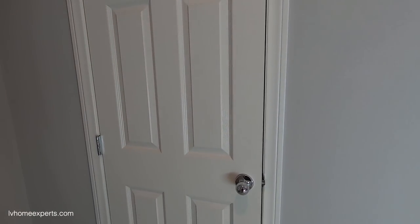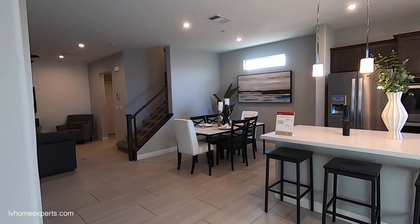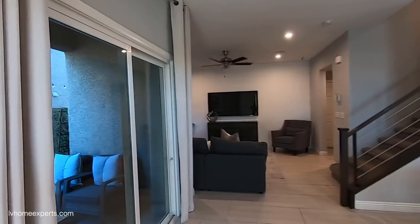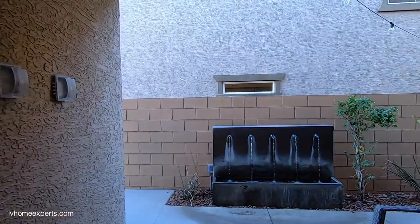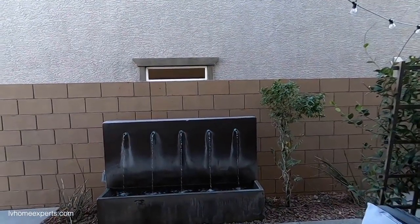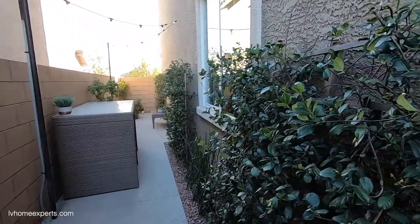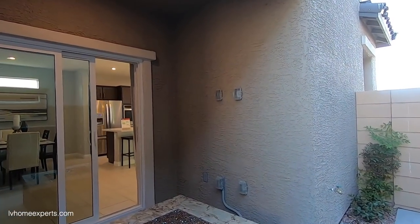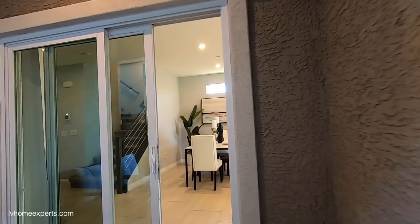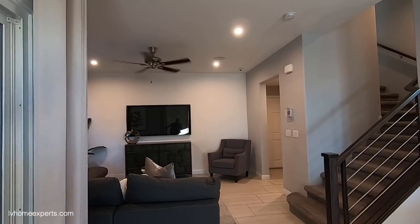Standard six-panel doors at 8'6", coat closet, and standard handles and doorknobs. Out in the courtyard, they did a couple of configurations — there's a little water feature, concrete all the way to the back, some landscaping, and a little fire pit. The cable and TV hookup out here is an upgrade. This is also a three-story home.